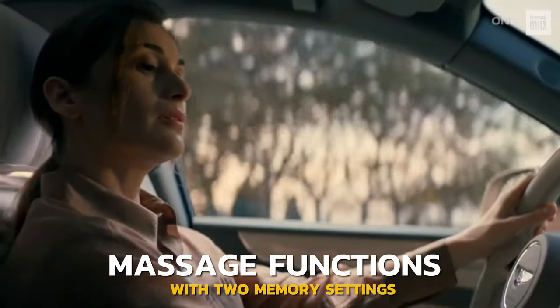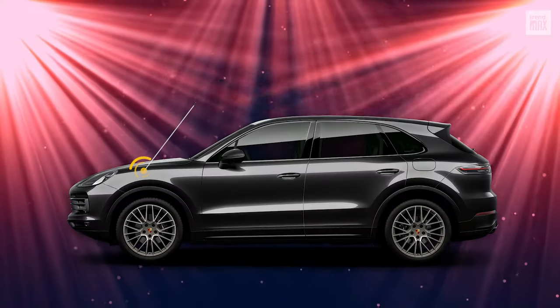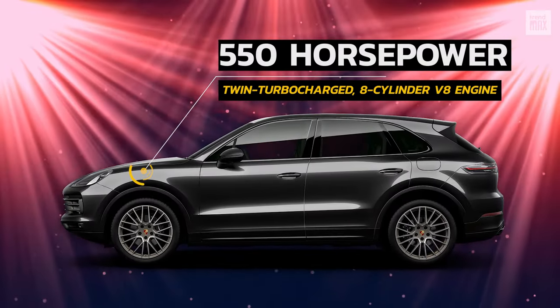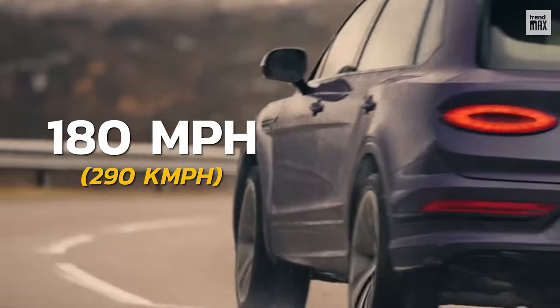The front seats also have massage functions with two memory settings. Under the hood, you'll find a twin-turbocharged eight-cylinder V8 engine that provides 550 horsepower and has a speed of 180 miles per hour.